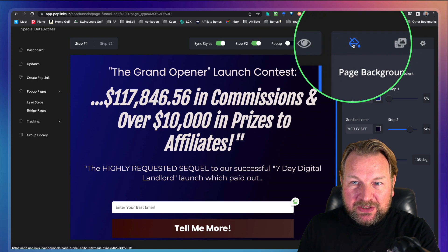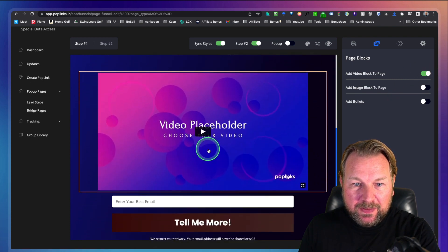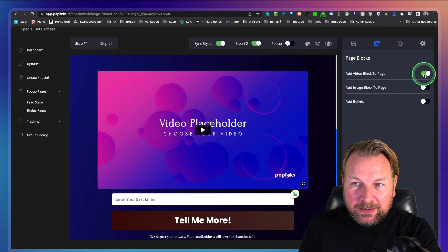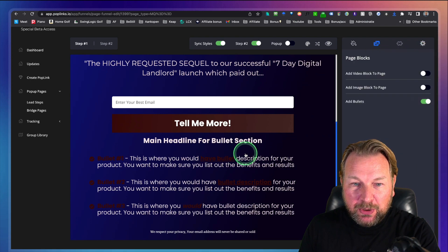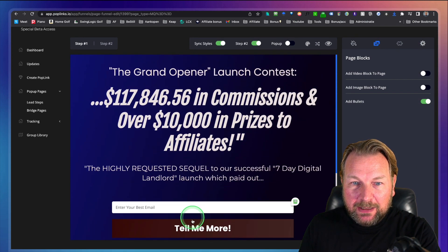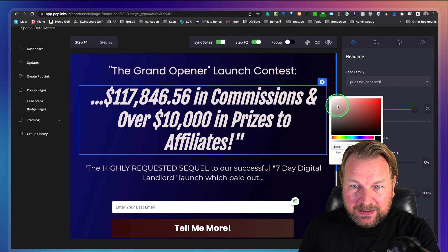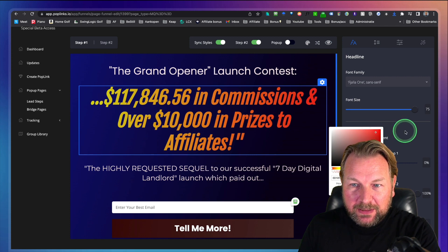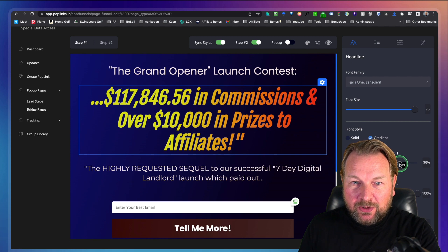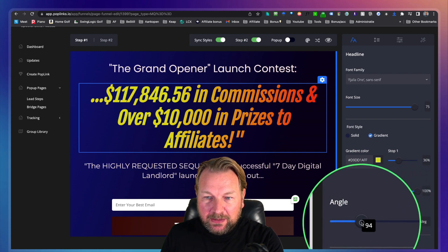On top of that, you have multiple tabs here — this is the first step and the second step where you can add extra elements to your page. If you want to add a video block, you select your video block and suddenly a video is on your page. If you want to add an image block, you simply select it and upload your own image. Or if you want to add bullets to the bottom, you simply select these bullets and now you have bullets. For each element you select, you can modify things on the right side. So if you want to have a text gradient, you can do that as well — let's say yellow to red. You can even drag and drop these handles to modify this.